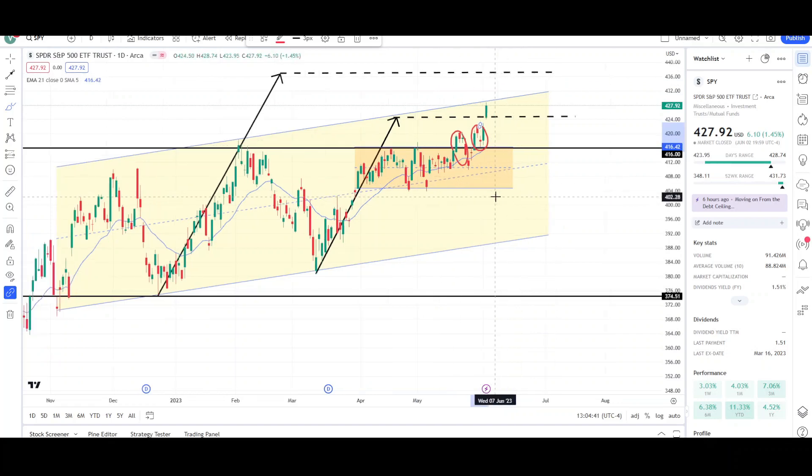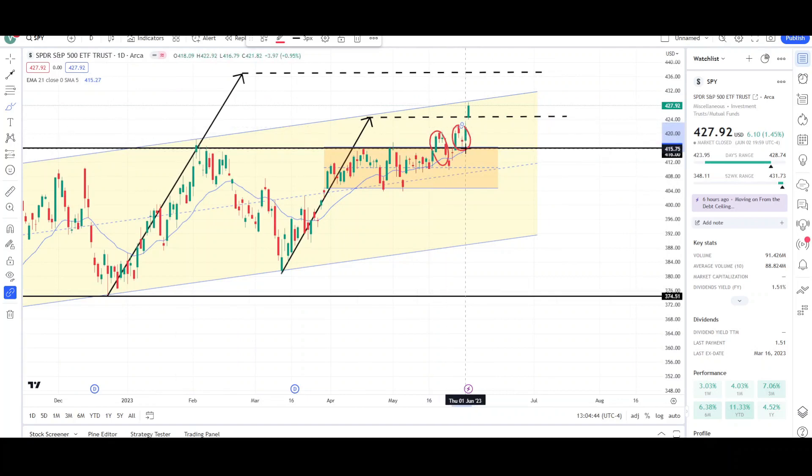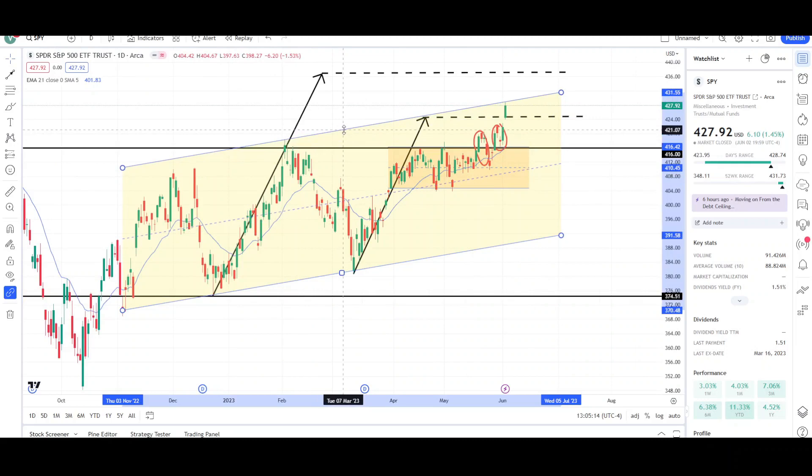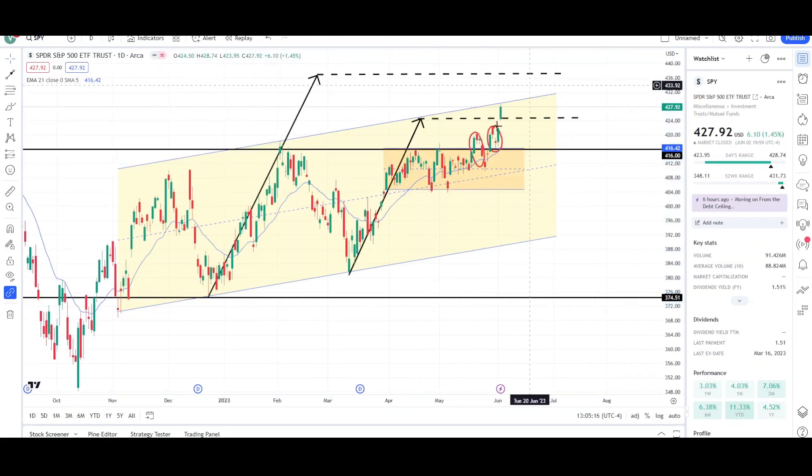Prices failed to get back below the 416 level, confirming it as support, because there were two attempts to get back below 416 that failed. Markets move in twos, so that gives traders the confidence to do the opposite — take a long. Price bounced off the 416 level with a nice green bar, then traders stopped out the shorts who thought the market was going to reverse. We're kind of getting to the top of this yellow channel, which can be acting as resistance, but we could also just push right through it.